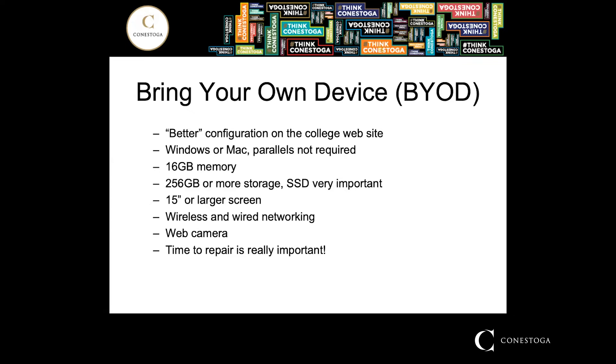If you look at the college website, it states that you need the Parallels application if you're running on a Mac, and that is not true for this program. Also, there are recommendations on the website for 16 gigabytes of memory, although 8 gigabytes is required. I can tell you that 8 gigabytes of memory is not going to give you awesome performance, so 16 gigabytes is really recommended. Solid state storage is also really recommended, since mechanical drives will not give you very good performance.